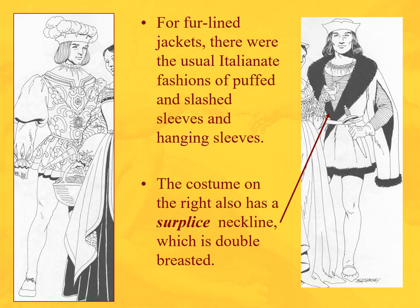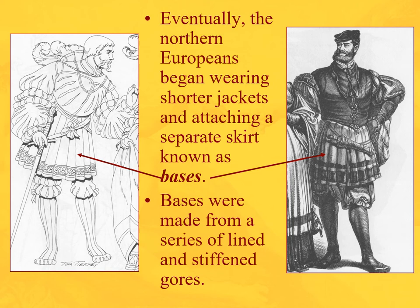So we see fur-lined jackets, puffed and slashed sleeves, and hanging sleeves. We also start to see the surplice neckline — still known by that name today, sometimes called double-breasted — where one lobe of a jacket overlaps the other. This gentleman from Northern Europe has hanging sleeves and a surplice neckline jacket, and it is fur-lined.